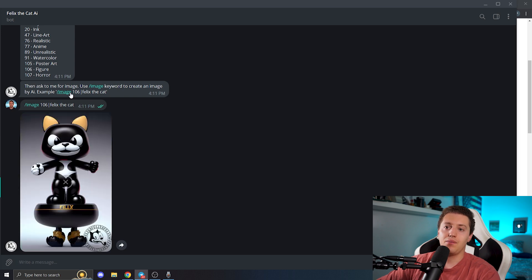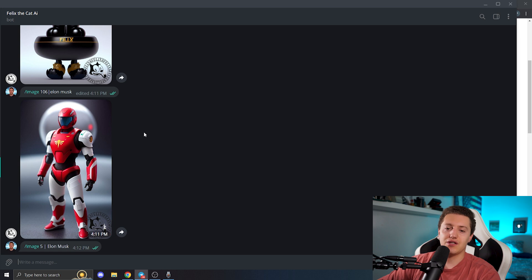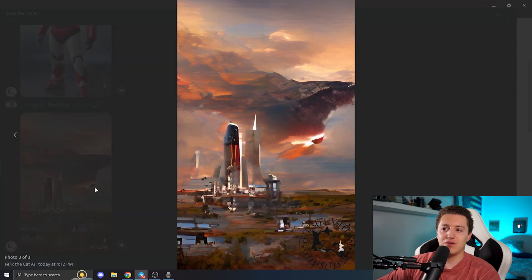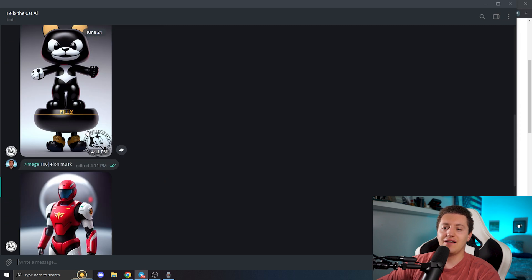We just tested out the command they put here and as you can see, this is amazing. The style is figure — so this is a figure generated by their artificial intelligence. Let's try changing Felix the Cat for Elon Musk. It is really cool that they are just working on this sort of utility. This is what we see with Style 5, which is fantasy art — it is combining the idea of Elon Musk, rockets, and Mars. I want to try anime with Elon Musk — actually, let's try Donald Trump.